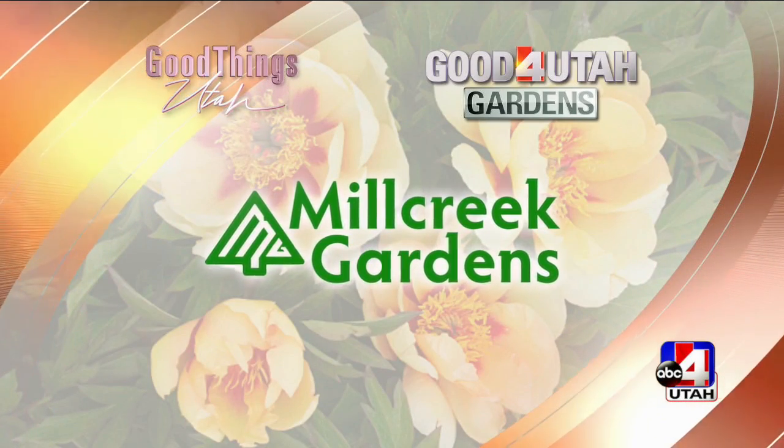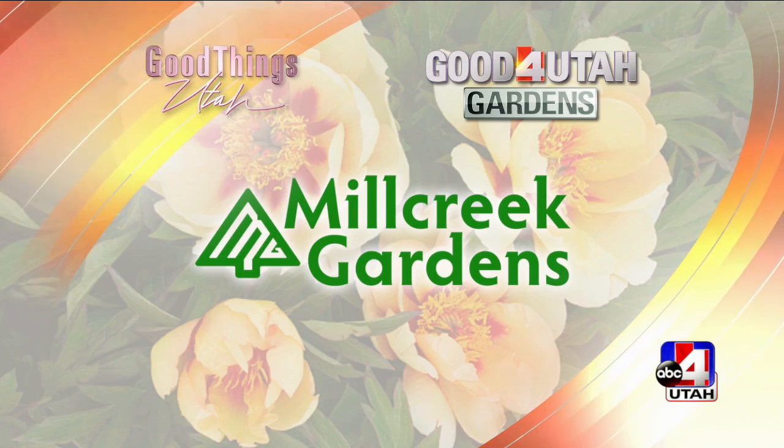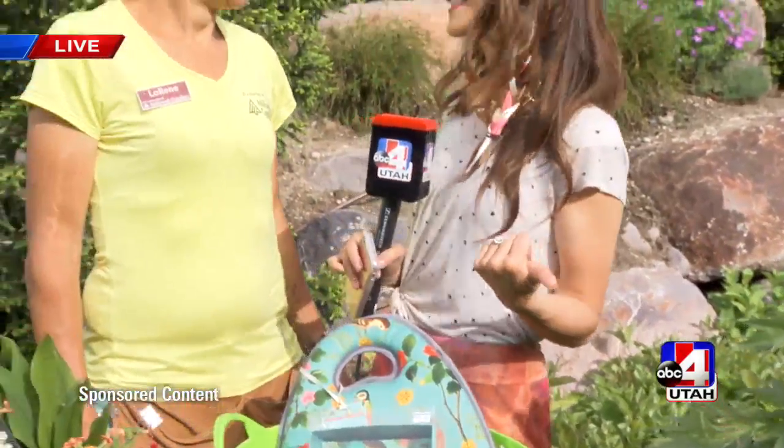It's time now for Good for Utah Gardens, brought to you by Mill Creek Gardens. It is a great day, thanks to Lorene from Mill Creek Gardens, who is here not only with a teaching moment, but with fabulous ideas for Mother's Day. It's so beautiful out today. Every day is a great day at Mill Creek Gardens.